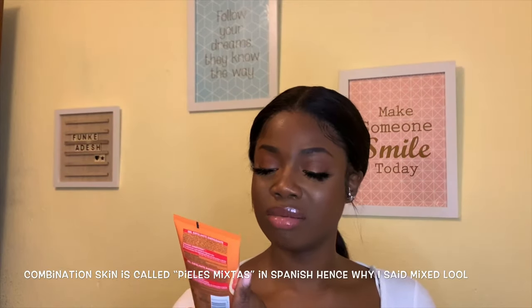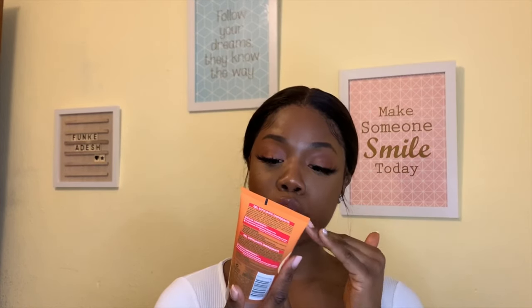I also switch between that and the Garnier daily scrub, which has vitamin C in it and is formulated for combination skin. It claims to close pores and give you a glow thanks to the vitamin C. I just started using it this week and it's been great so far — it also contains salicylic acid, which I've heard is good for clearing scars.